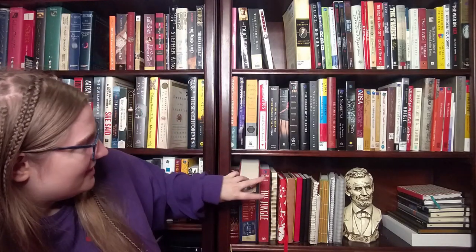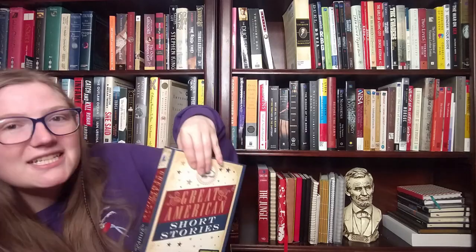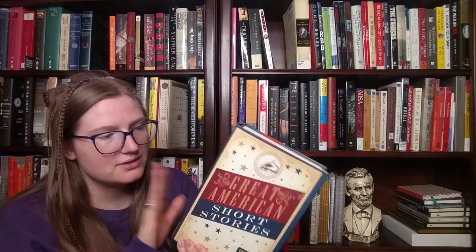Next one is a book of short stories. I do have that — look at this: 'Great American Short Stories.' Some of these I've read, some I haven't, some I've never heard of before: 'Blue Hotel,' 'New England' — maybe I'll do a video where I do a bunch of mini reviews from this book.